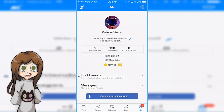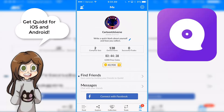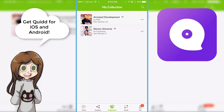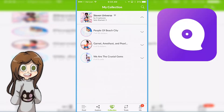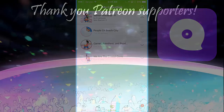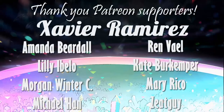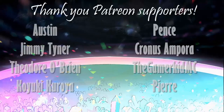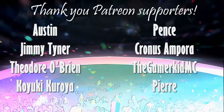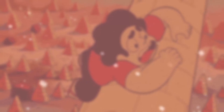Thank you everyone for watching this video. You can add me as a friend — it's just Cartoon Universe, not too hard to find. Besides that, I hope you enjoy playing the app if you decide to check it out. I'll be checking it out more, because everything with Steven Universe of course I love. So yeah, I'll see you then. Thank you.